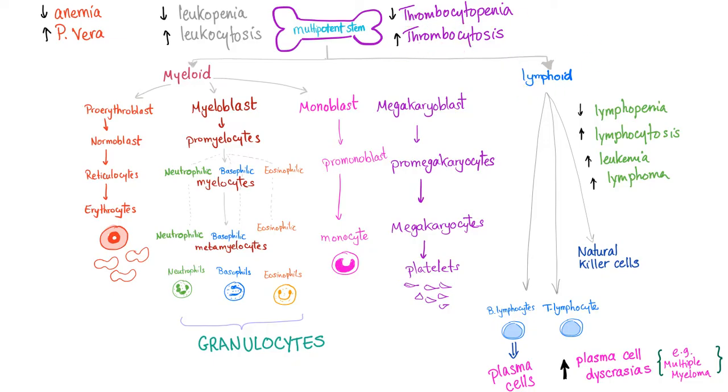Let's go to lymphocytes. Few lymphocytes and you have lymphopenia. Lots of lymphocytes and you have lymphocytosis, leukemias, or lymphoma. Let's go to B lymphocytes — they will secrete plasma cells. An increased number of this is called plasma cell dyscrasia, such as multiple myeloma. By the way, this is a monoclonal proliferation, so this is cancer.